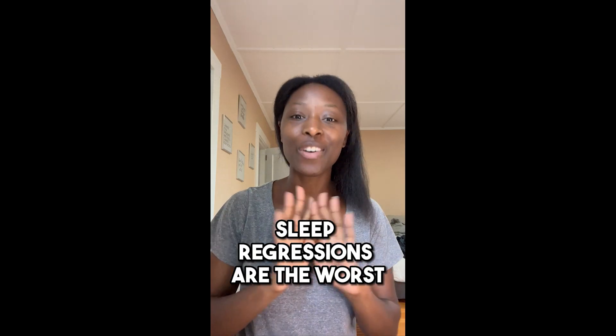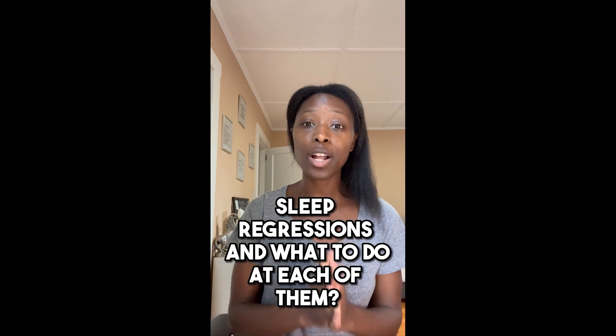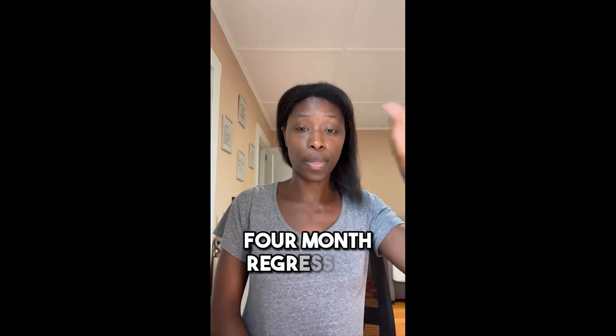Sleep regressions are the worst. Today we're going to talk all about what the common sleep regressions are and what to do at each of them. I'm Jen Casey, certified sleep consultant, certified postpartum doula, and mama of three. I have been through my share of sleep regressions with my own children. I'm going to talk about this in two different categories — the four month regression, which is the biggest one that everybody talks about and all new parents are worried about.